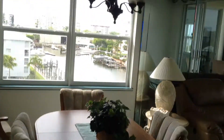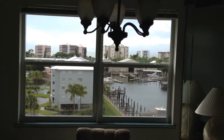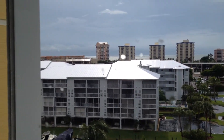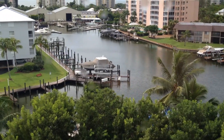Dining area with views of the gulf. And of course, the boating and the canals.